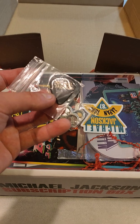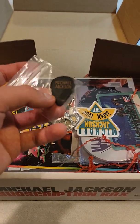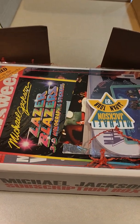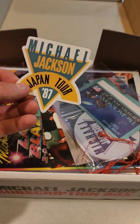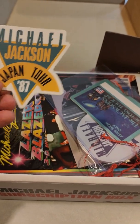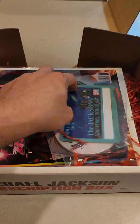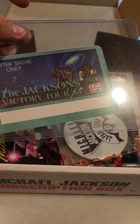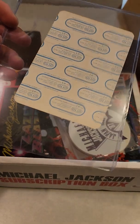Got a guitar pick here, nice. I don't play guitar but very nice to have. Taking the buttons out — we got a sticker. Japan 87, probably the Bad Tour, very great. There's a lot of great stuff in here, I'm so happy. Wow, the Jackson's Victory Tour — this is, I believe, a ticket. I'm not sure what this is actually.